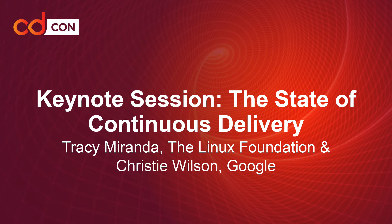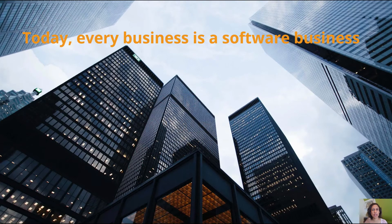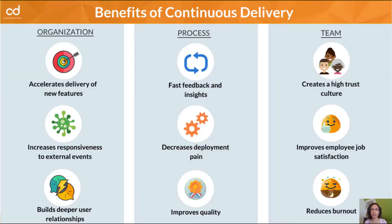Continuous delivery is a software development practice in which teams release changes to users safely, quickly, and sustainably. It has become a crucial competency for organizations in the modern world that need to adapt to a constantly changing environment. And it has proven benefits, not just for those organizations, but for their processes and their teams.